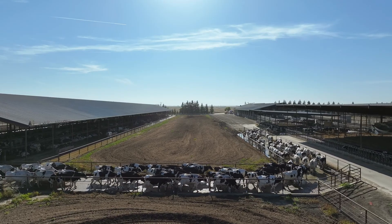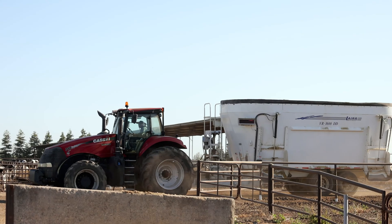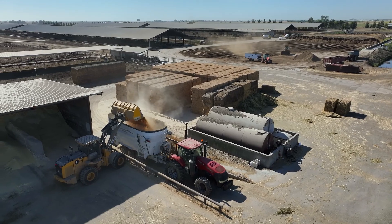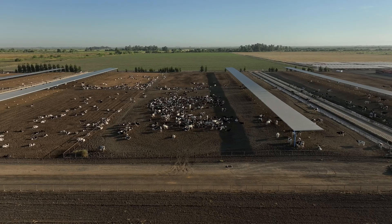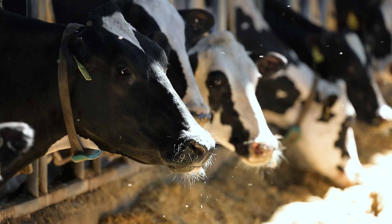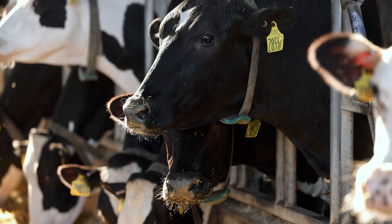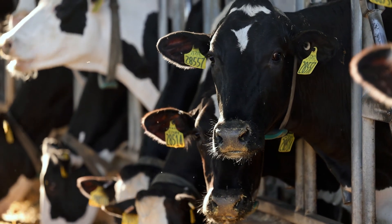Sustainability to me equals efficiency. It equals doing more with less, and so if we keep a cow healthy she's going to produce more with less inputs. We've been striving to do that for the last 30 years in business. Through genomics we've been very intentional about creating genetics that stay healthy and also are smaller and more feed efficient. All those things wrap up into doing more with less.